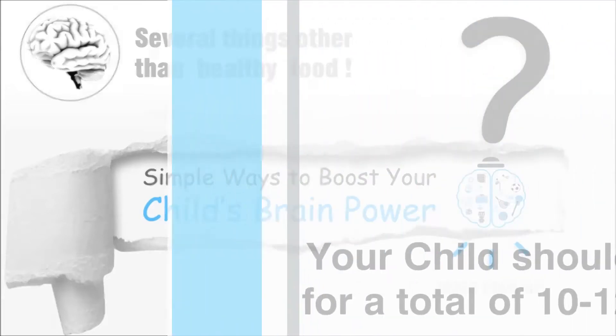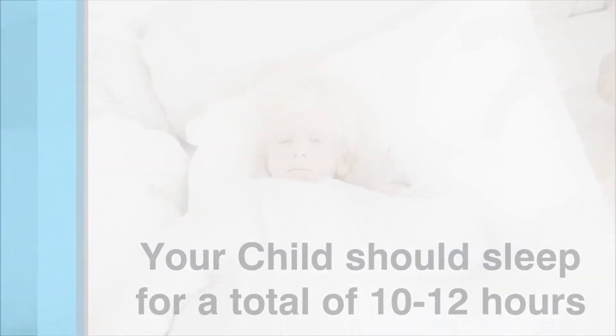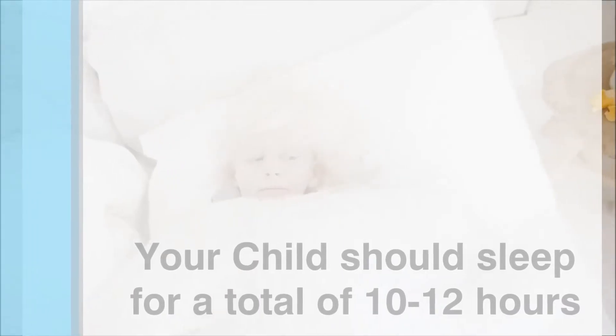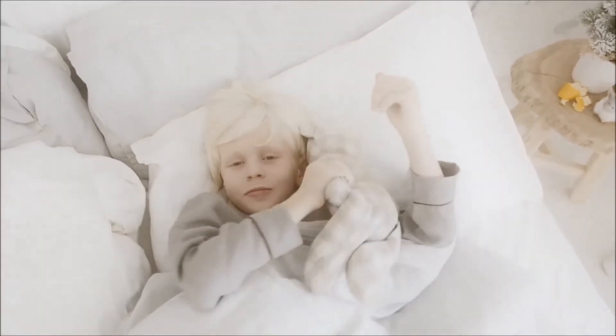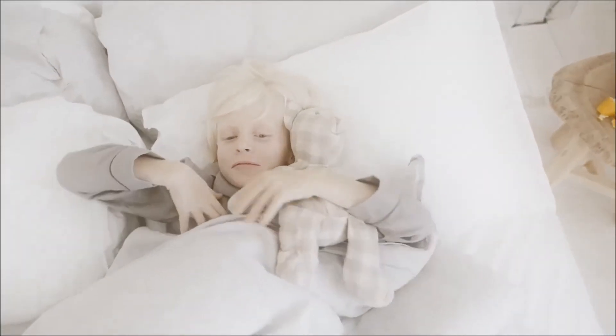Number one: make sleep a priority. The quality and quantity of sleep greatly influences brain power, so make sleep a priority in your house and homeschool.